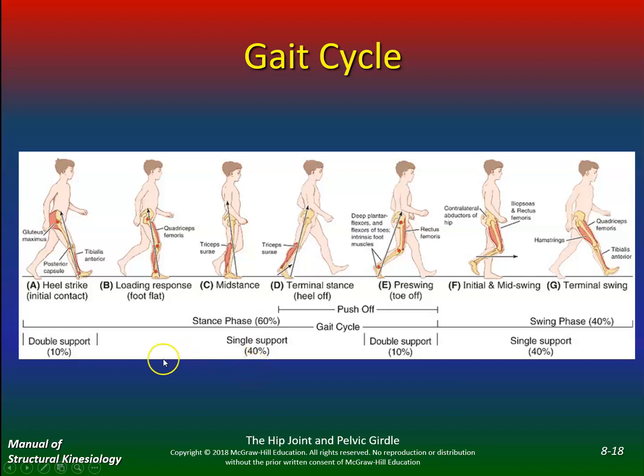Here's the gait cycle. Heel strike — you have double support 10% of the time. Then load response: your quads are working. At heel strike you've got the tibialis anterior and your glutes. If you have weakness in your quads, you'll see people throw their knee back into extension — locking the knee out — which shows you they have a weak quad. In mid-stance you have the triceps surae, which includes your soleus and gastroc. Then terminal stance and heel off.